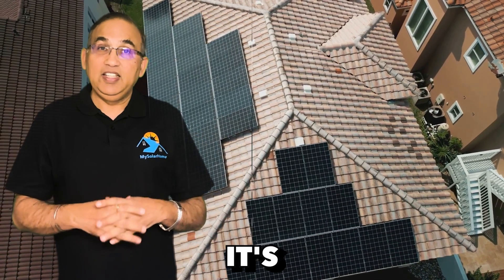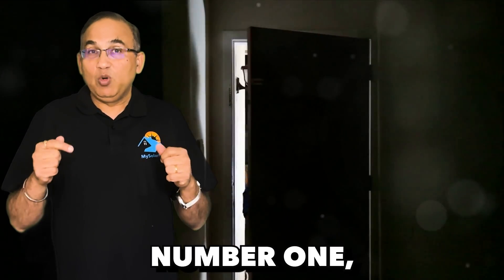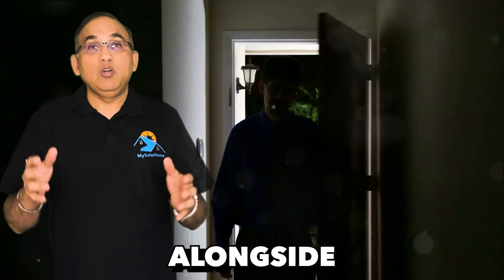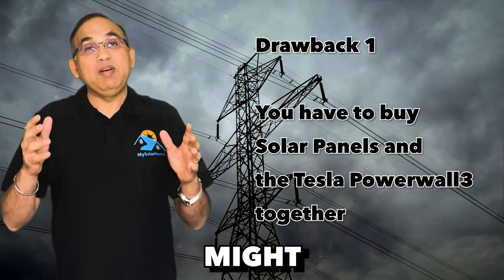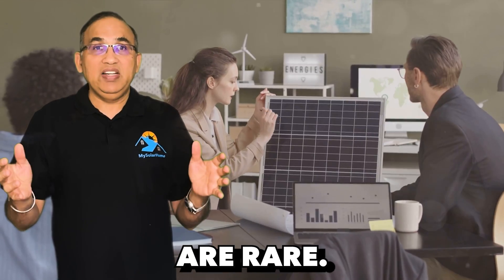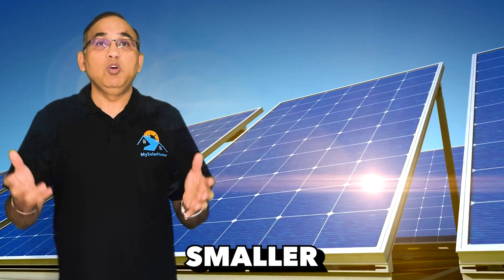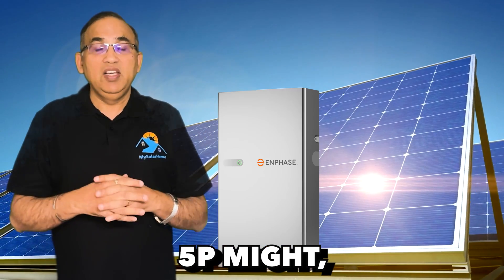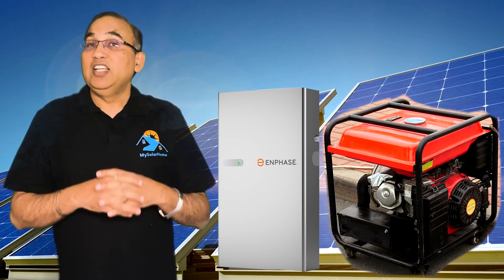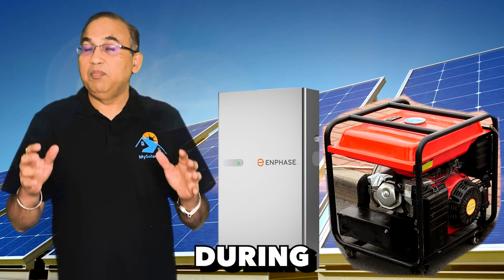However, it's essential to consider potential drawbacks. Number one: the Tesla Powerwall 3 requires you to purchase a battery alongside solar panels, and this might not align with everyone's needs. In regions where power outages are rare, investing in a battery may not be a priority. For such situations, opting for a smaller battery like the Enphase 5 III combined with a generator could be a more suitable alternative, as generators complement batteries very effectively during power outages.